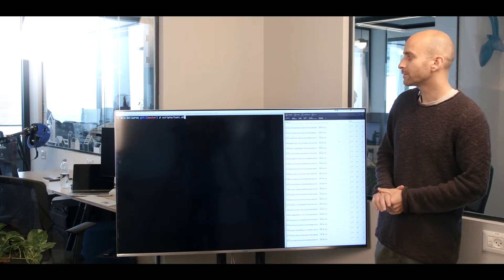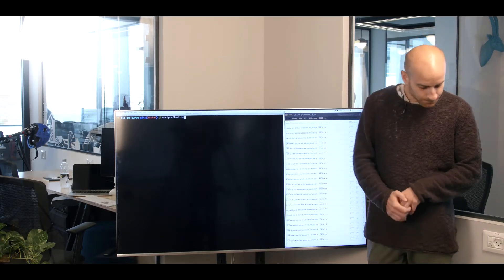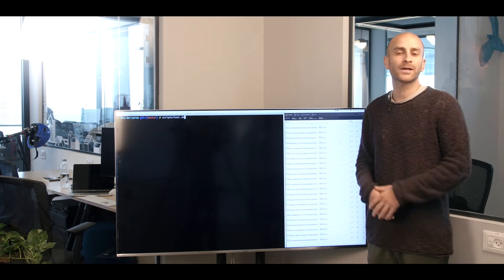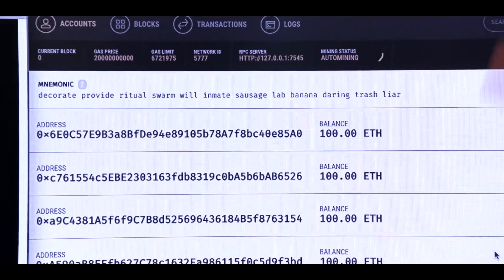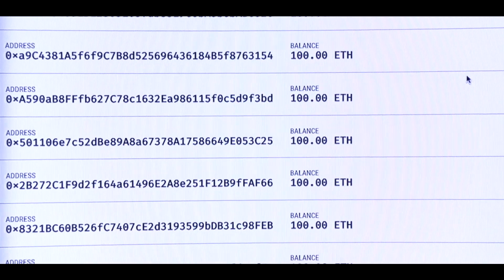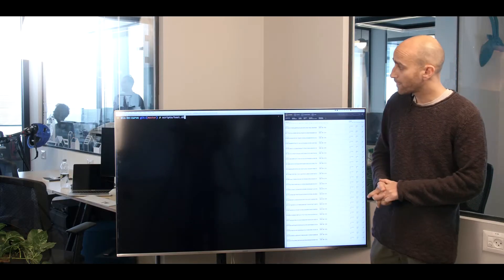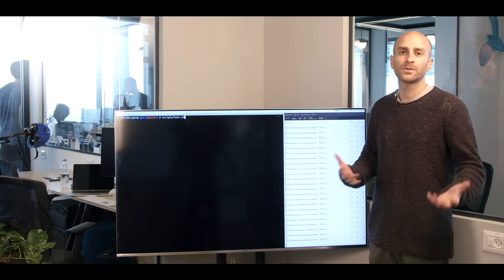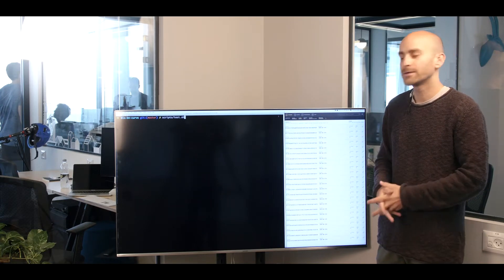So what you see here is an environment based on two things: Ganache and Truffle. Ganache basically creates a virtual Ethereum network where you can deploy your contracts, test things, and have fake accounts with fake balances which are going to run the contract and invoke different functions. Truffle is a development environment for smart contracts over Ethereum. You write code in Solidity, you put it into Truffle, and these two things work together.